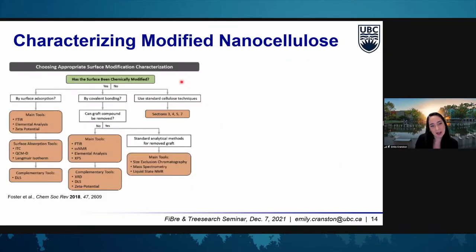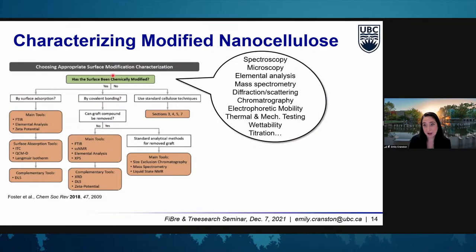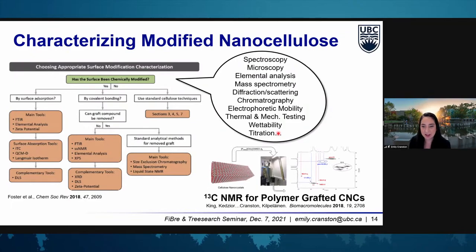I mentioned this characterization review, which has an entire section and flowchart on how to characterize nanocellulose once it's been surface modified. We have a large number of surface modification characterization tools available, from spectroscopy and microscopy to elemental analysis, and a lot of work around wettability, titrations to look at surface charge, and surface tension — which is particularly important when we're trying to make more hydrophobic or surface active materials. We also developed a solid-state NMR technique using ionic liquids to determine polymer graft density and graft length from CNCs, done in collaboration with Alistair King at the University of Helsinki.